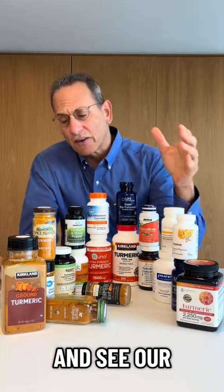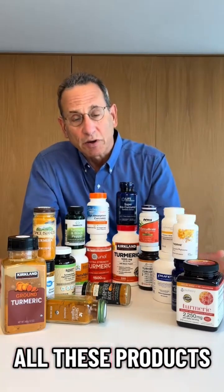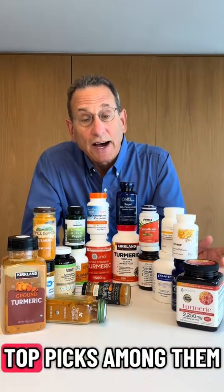If you're one of more than 100,000 ConsumerLab members who support our research, you can go online right now and see our full report covering all these products and identifying our top picks among them.